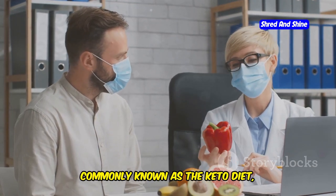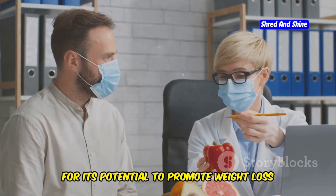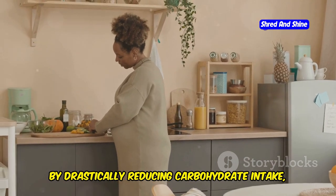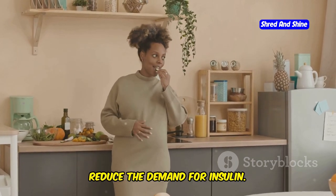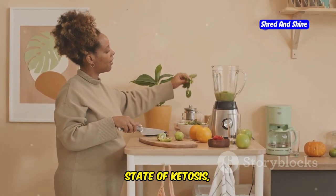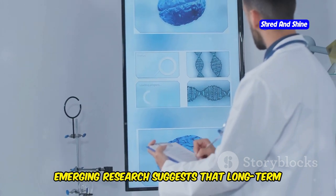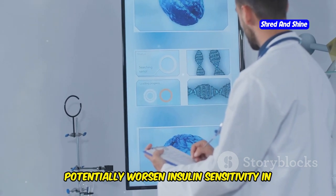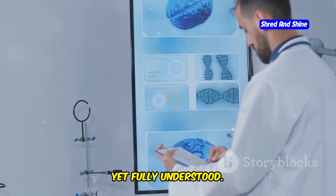So where does the keto diet fit into this picture? The ketogenic diet is a low-carb, high-fat diet that has gained popularity for its potential to promote weight loss and improve certain health markers. By drastically reducing carbohydrate intake, the keto diet aims to lower blood sugar levels and reduce the demand for insulin, forcing the body into ketosis where it burns fat for fuel. However, emerging research suggests that long-term adherence to a ketogenic diet could potentially worsen insulin sensitivity in some individuals, as the body may adapt to the low-carb environment in ways not yet fully understood.